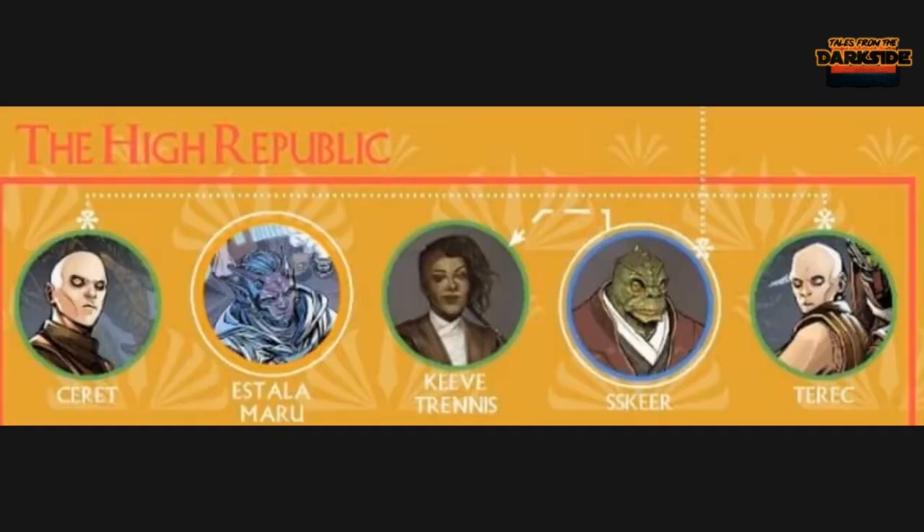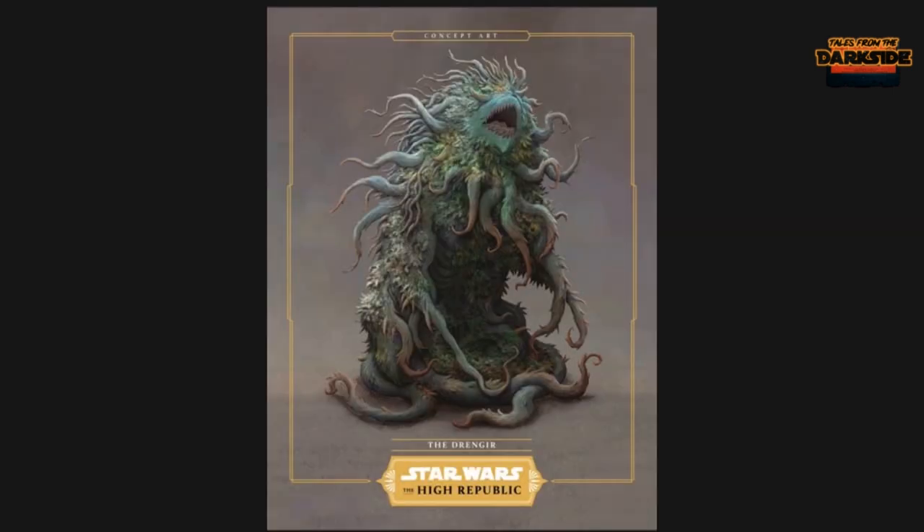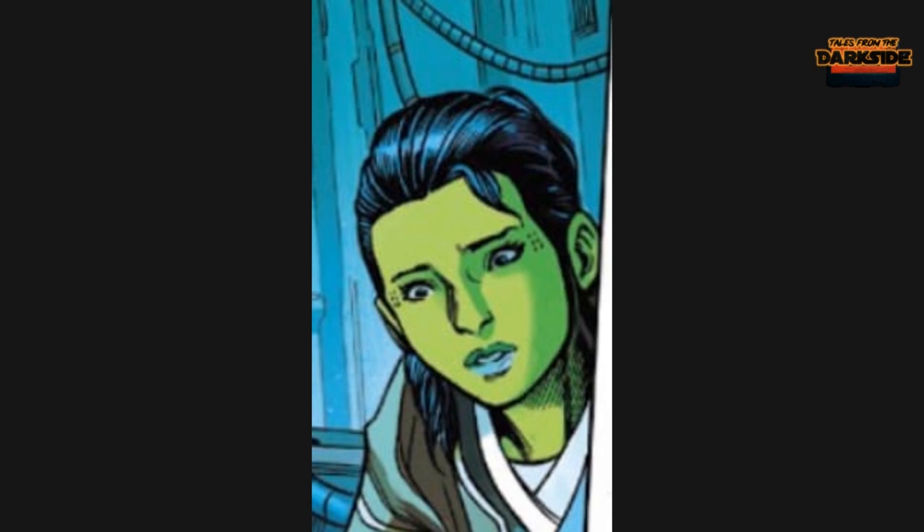We want to cover the characters that are going to be in this issue. We finally have the whole group: Kiwi and Skier are the two main characters; their group also consists of the twins Terec and Ceret, and there's a bit of Avar Kriss in there too. For the first time we see a new villain — the Drengir. And this character makes her comic book debut: Bernstra Roe, whose first appearance was in the Iri Ireland junior novel.